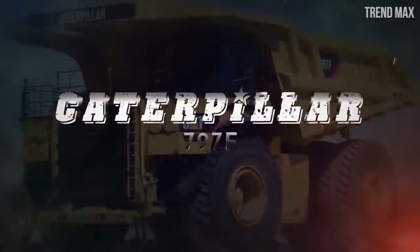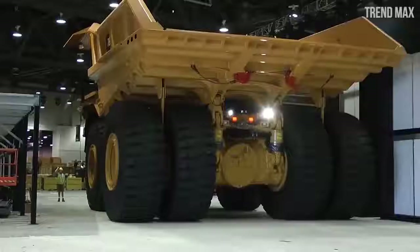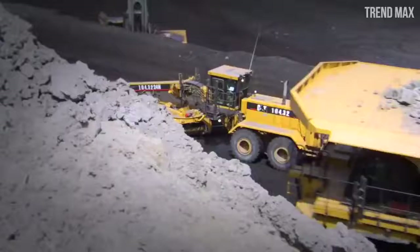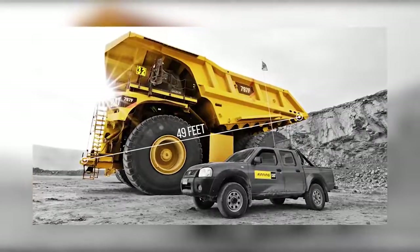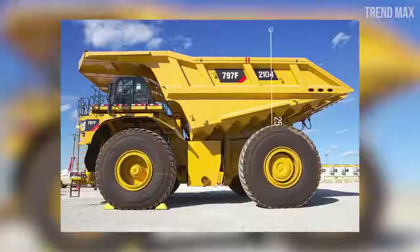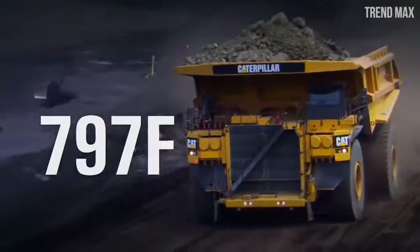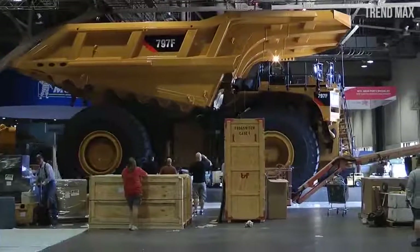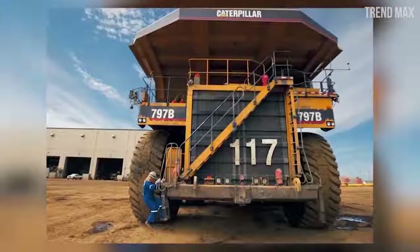Number 2: Caterpillar 797F. This truck has a capacity of 363 tons — enough to carry up to 40 Spinosauruses. When empty it weighs 260 tons, for a total of 623 tons. It measures 49 feet in length, 31 feet wide, and 25 feet tall. Developed by Caterpillar Inc. in the United States for large mines and construction sites, it is the third model of the 797 generation and the most capable — improved by 20 tons of carrying capacity over the 797B.